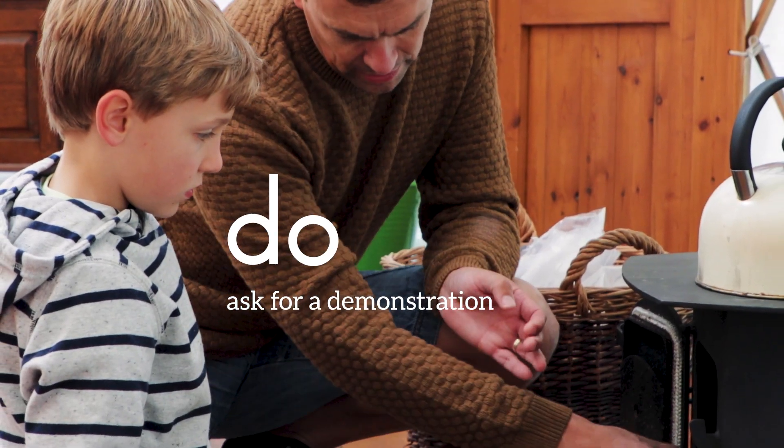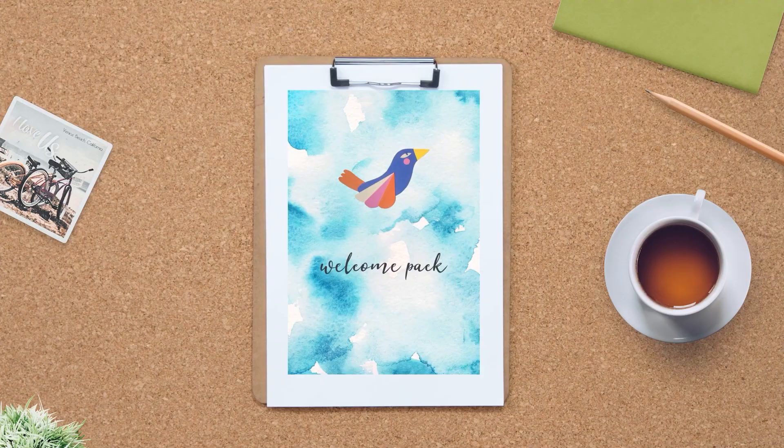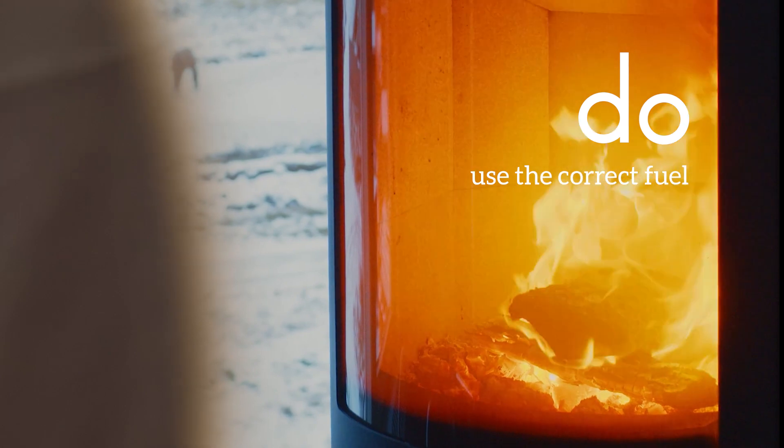Do ask your site owner for a demonstration or reference the manufacturer's instructions, which should be included within your welcome book. Do use the correct fuel for the appliance in your accommodation.